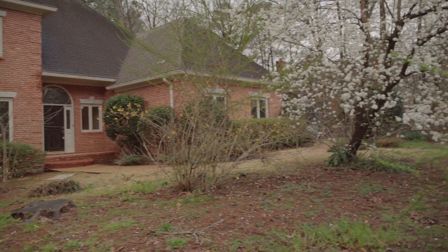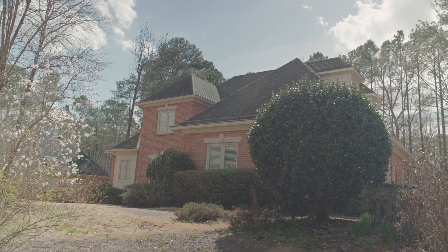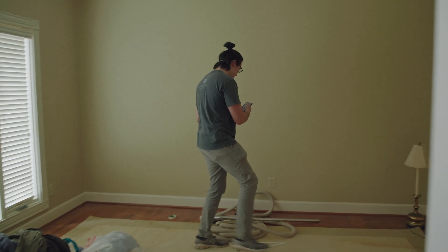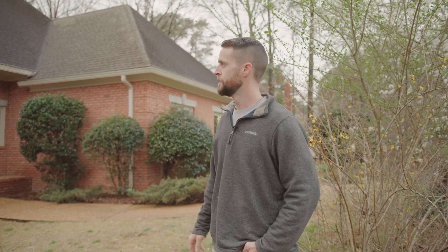All right, so we're at Country Club. The last time y'all were over here, it was our first time coming over to this house. We were going over the layout. We hadn't quite started on the project yet. But we've had a bunch of changes happen already and we've had a bunch of guys over here working. So why don't y'all come inside and check it out.